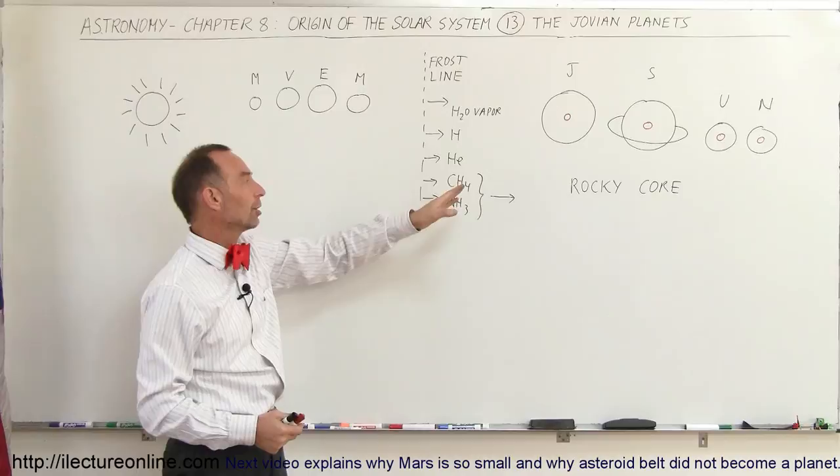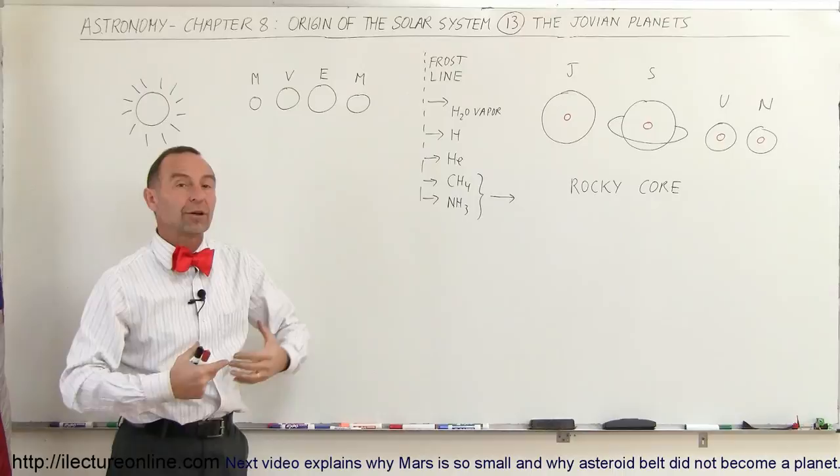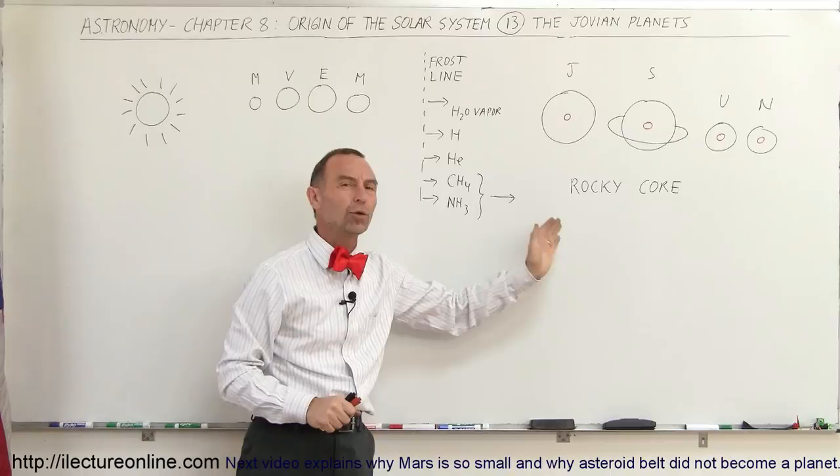We already know that most of the light material — water vapor, hydrogen, helium, methane, and ammonia — got pushed out into the outer solar system, beyond the frost line. The terrestrial planets were not able to scoop up any of that gas, because by the time they were formed, the gas was already long gone.